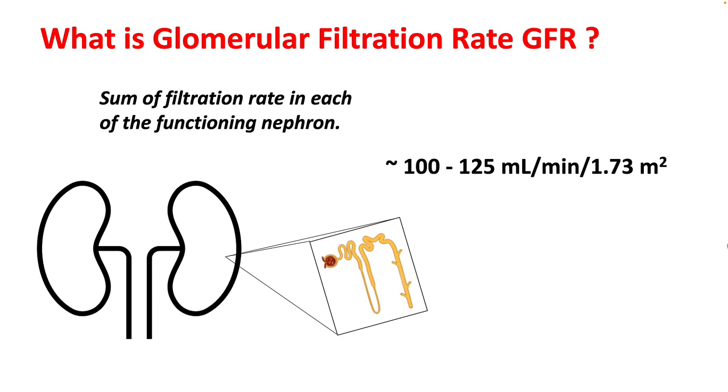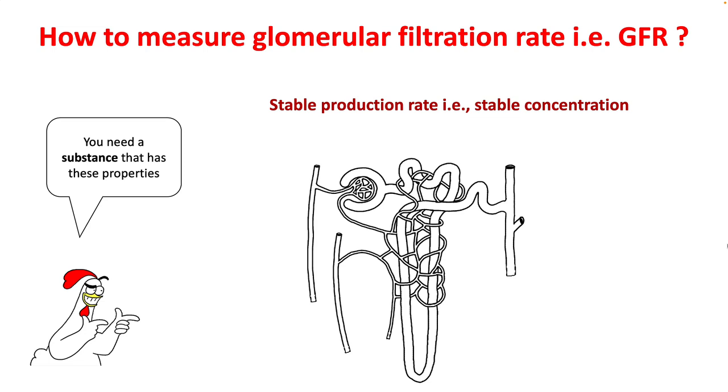GFR is the sum of filtration rate in each functioning nephron and is approximately equal to 100 to 125 millilitres per minute per 1.73 meter squared body surface area. To measure GFR, you need a stable production rate of a compound that is 100% filtered and should neither be secreted, metabolized, or absorbed.